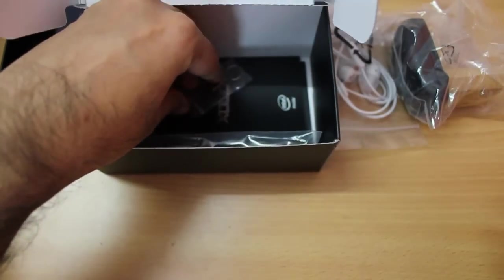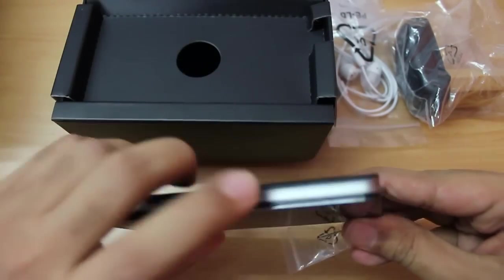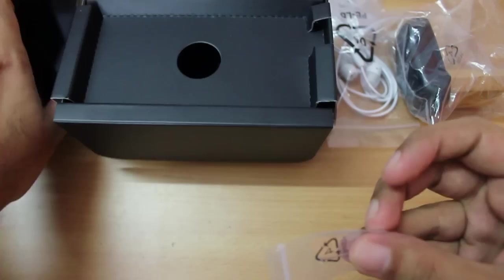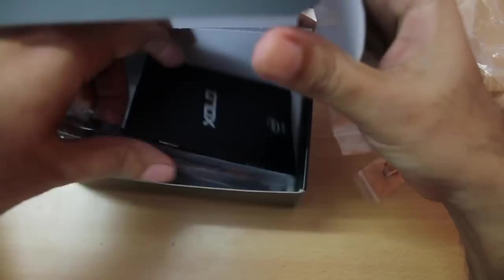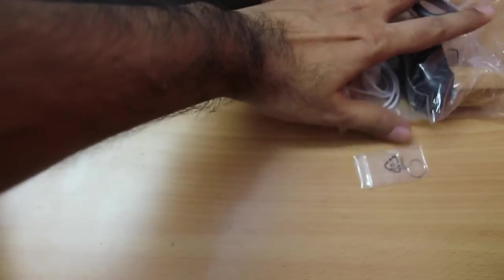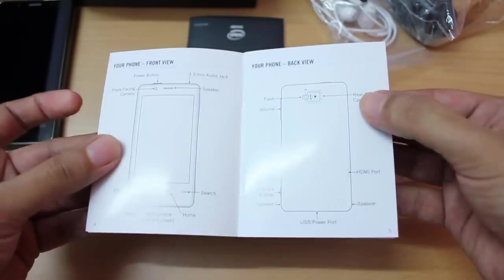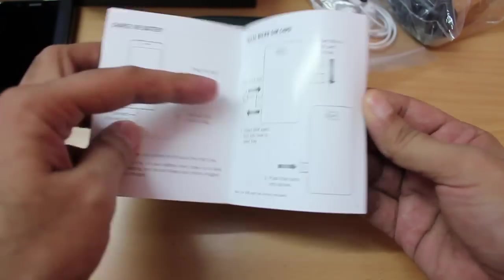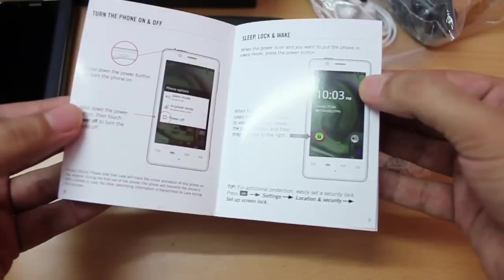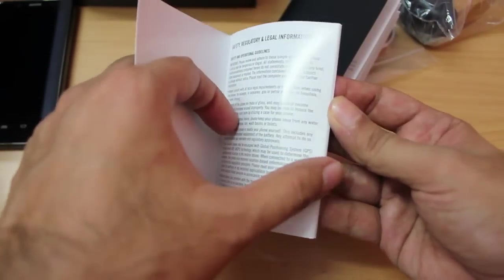We get the USB charger and this phone accepts a micro SIM, so we get a tool to open the SIM tray to insert the SIM. We also get a standard micro USB to USB cable for charging and syncing. We get two booklets: the first gives a basic overview of the phone and how to insert the SIM and charge it, and the second is the safety and regulatory guide.